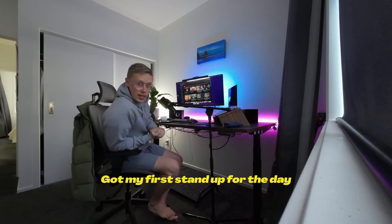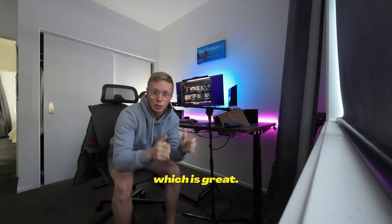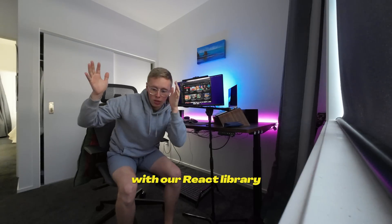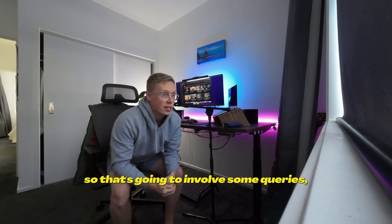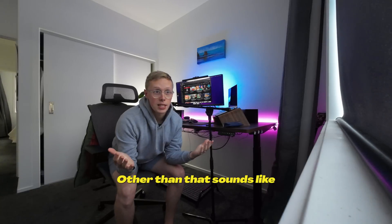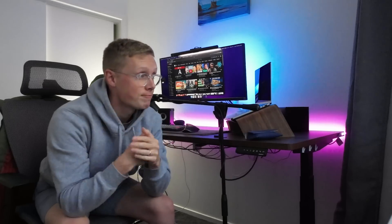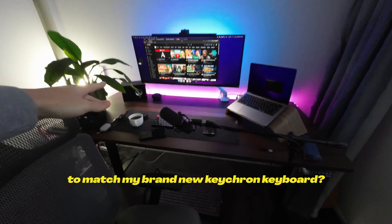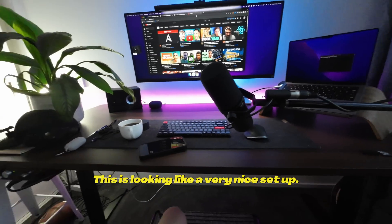Morning guys. Got my first standup for the day, going to be running through all the stuff we successfully got implemented yesterday, which is great. Today I'm going to be integrating our GraphQL API with our React library and also our non-opinionated library — that involves some queries, classic fetch and post calls for the non-React opinionated stuff. It sounds like it's going to be a pretty good day. Also, what do you think about the lights to match my brand new Keychron keyboard? Pretty cool, right? This is looking like a very nice setup.